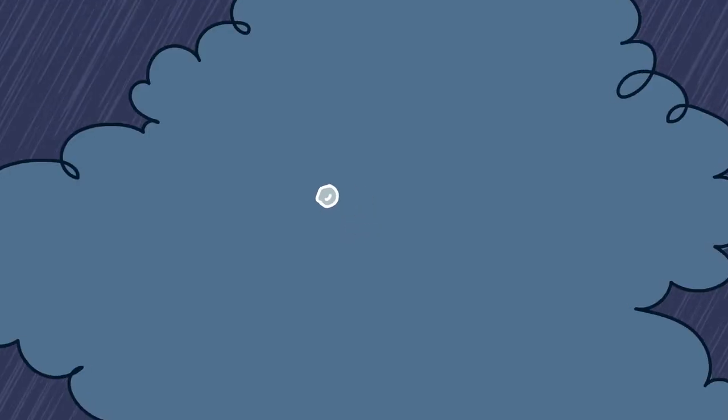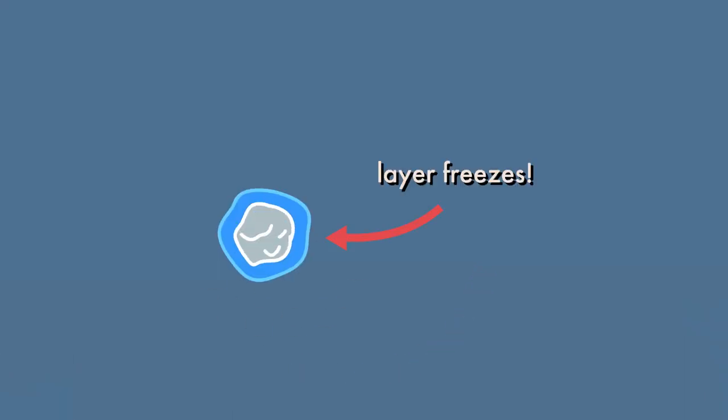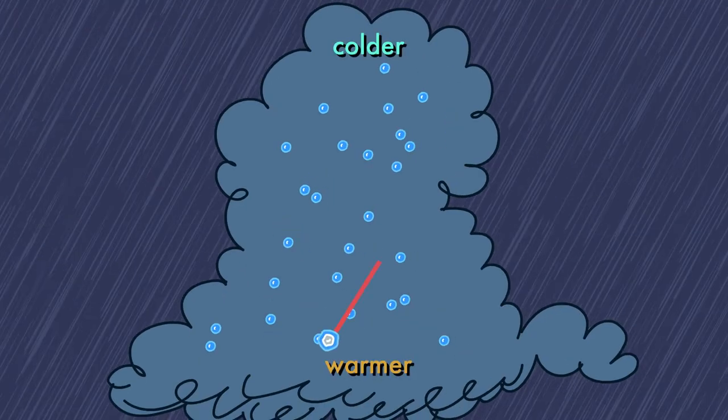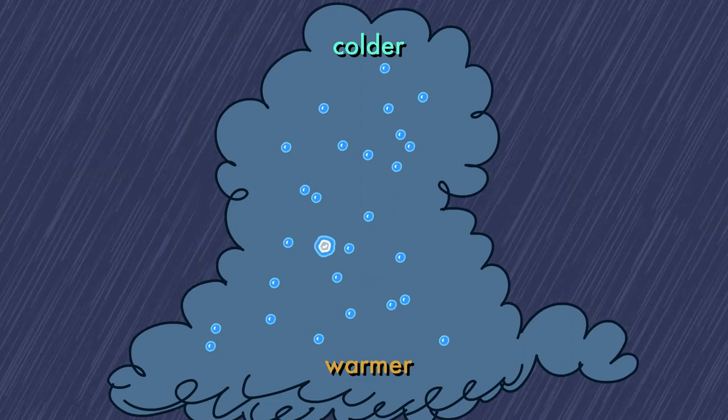Inside the turbulent storm cloud, a tiny piece of ice is blown into a supercooled water droplet, which freezes on its surface, forming a microscopic hailstone. The hailstone bounces up and down through the warmer and colder parts of the cloud, collecting and freezing water droplets as it moves.